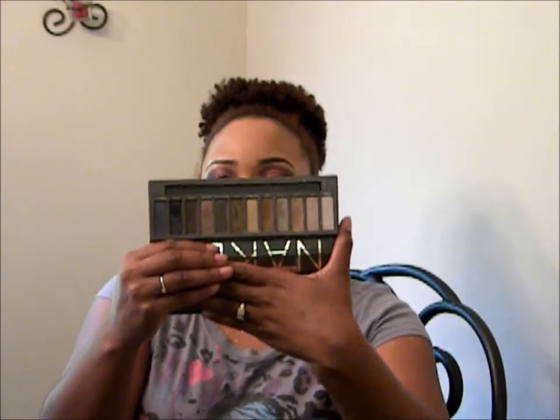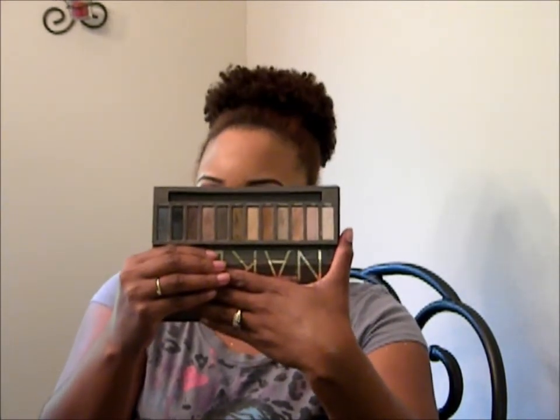Definitely in June I've been using a lot more of my Naked One palette. I've been doing whole lot of makeup looks, but since I work Monday to Friday I'm basically doing lashes if I do lashes, eyeliner, foundation — and that's pretty much it. On the weekends or days off like today's Fourth of July, I do try to do something more.